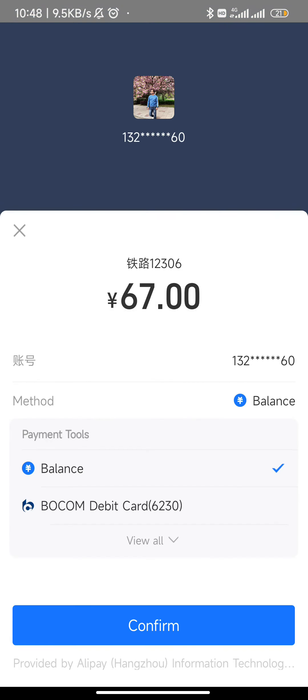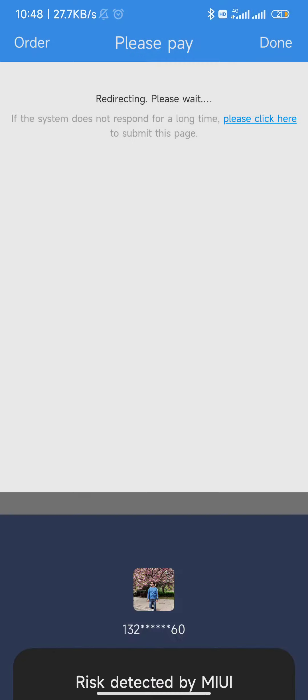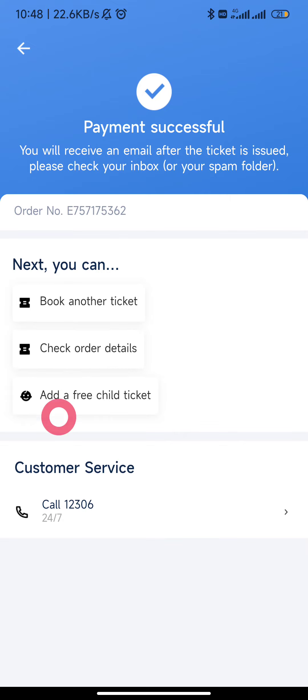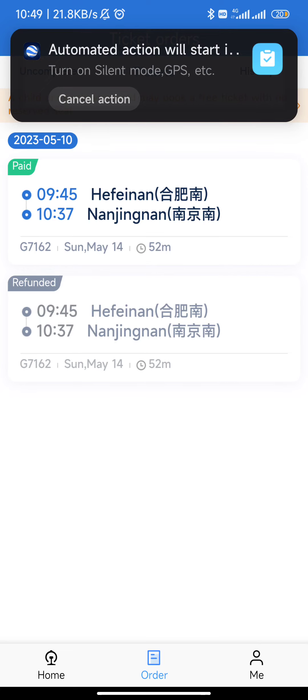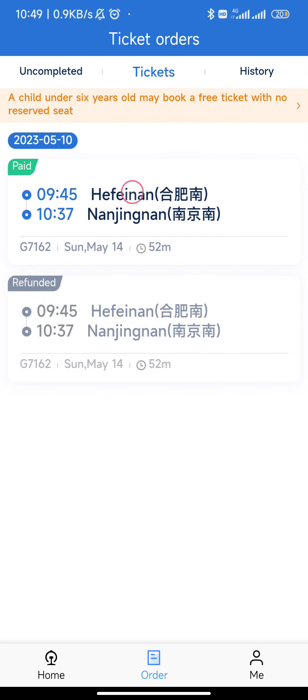Open Alipay, and here confirm, confirm, confirm. Payment successful — you can see it. We go back and we can check on the order.